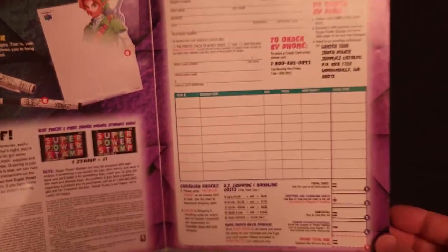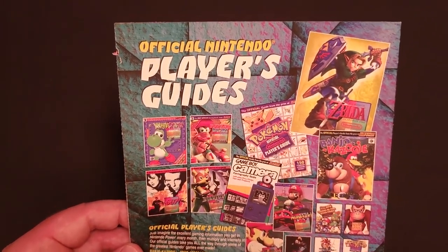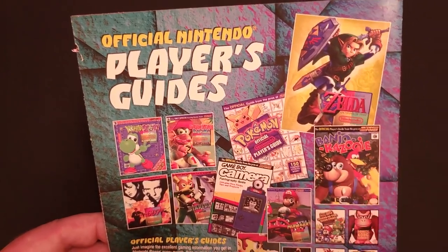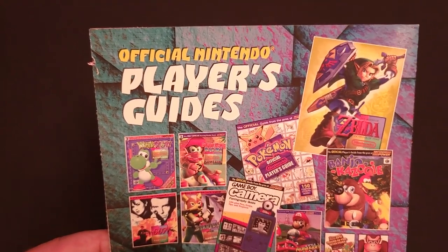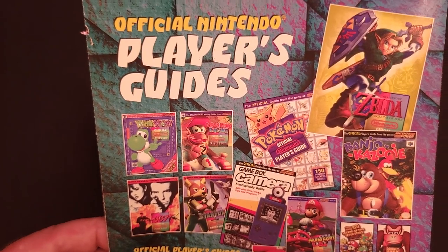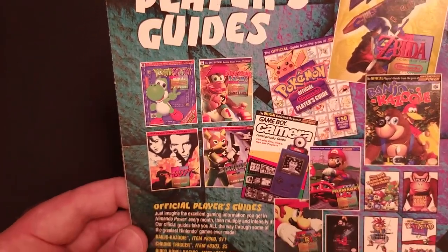Superpower stamps, order form, and guides. Two new ones this time: Ocarina of Time — I don't believe that was the final artwork, I think it's Link drawing his bow — and Pokemon, which was new and would eventually kind of take over these catalogs in subsequent years, as you will see.